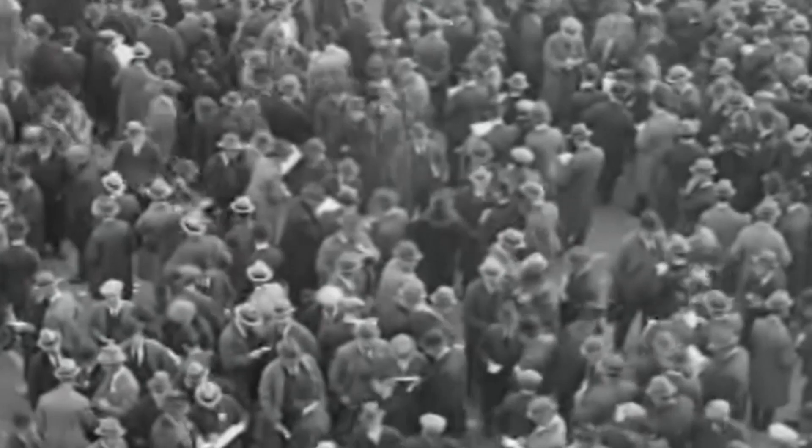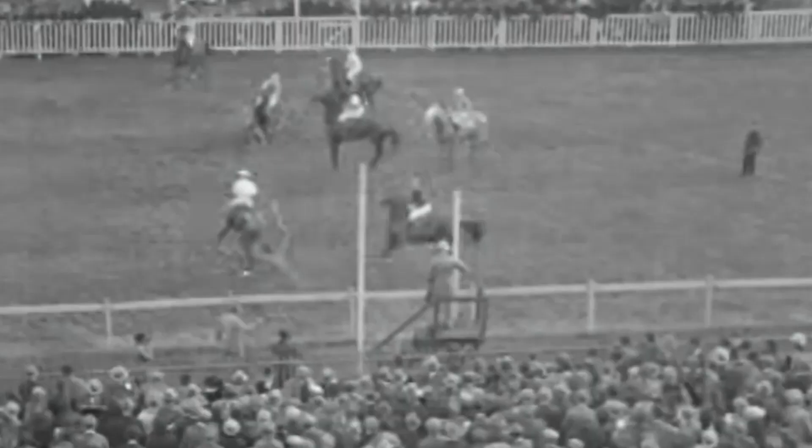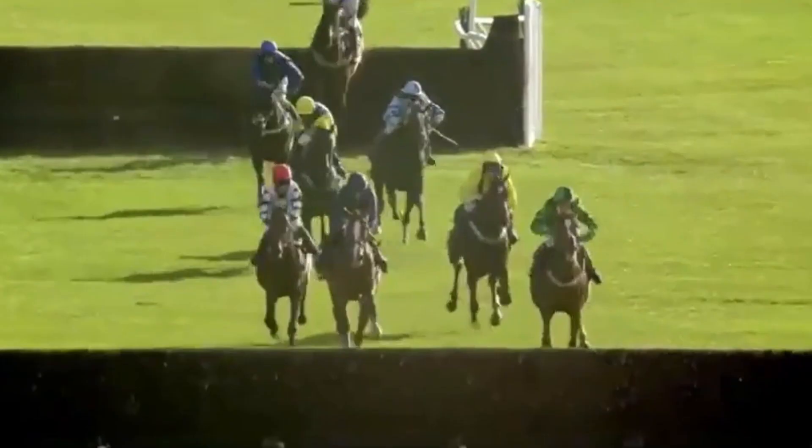In terms of the history of this course, Lingfield Park was first opened back in 1890, and back then was built with the intention of hosting national hunt racing only. Nowadays you can watch flat turf, flat all-weather and national hunt racing events at this facility, which is one of the reasons why this facility is so popular for all kinds of racegoers.